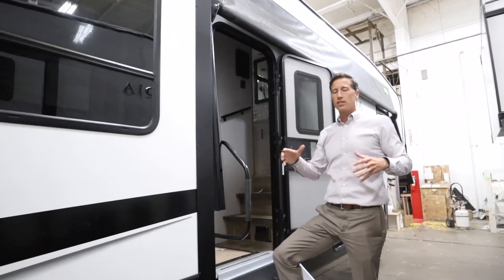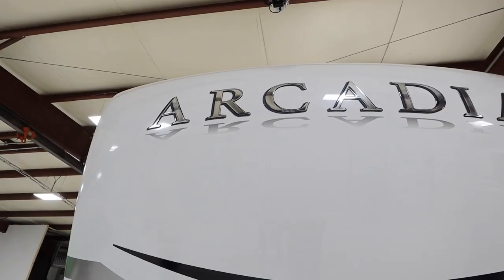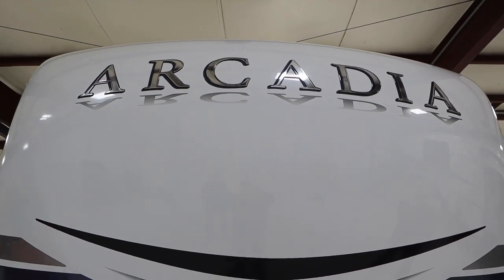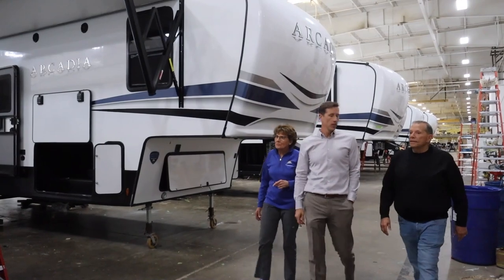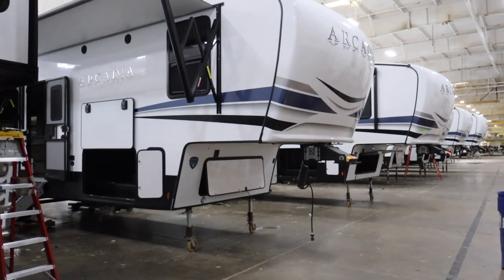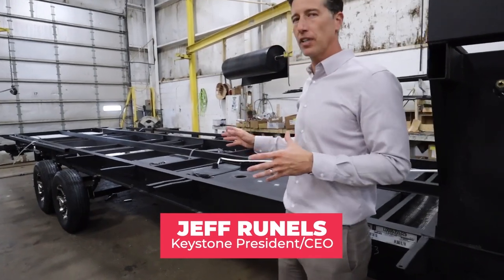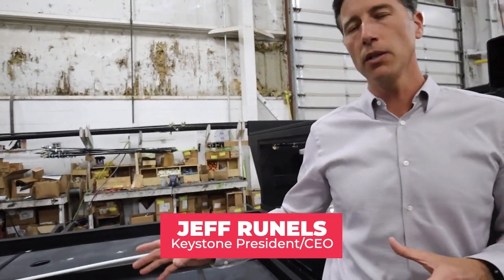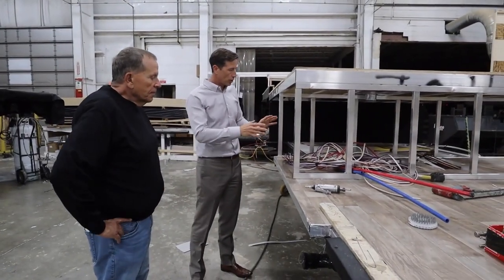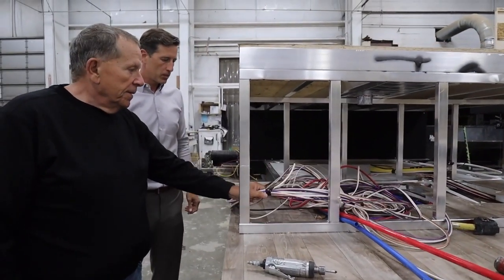Then it was time for a sneak peek at Arcadia's build progress at the Keystone factory. Have you ever wondered how a fifth wheel is made? We got the president of Keystone to show us how these new Arcadias are put together. This is where your unit starts — this is the crawl space chassis. We're starting to pull our electrical and our plumbing through that crawl space — these harnesses right here, our unified wiring.